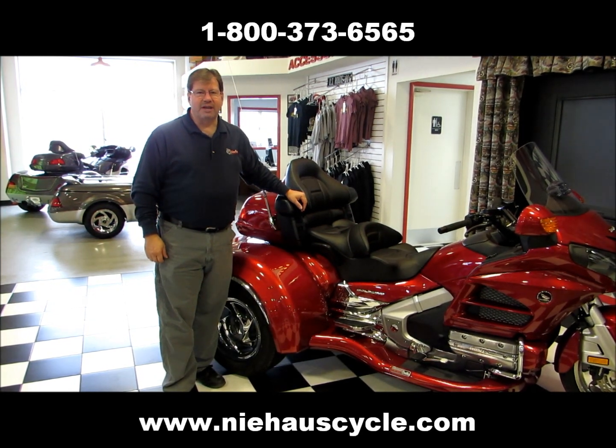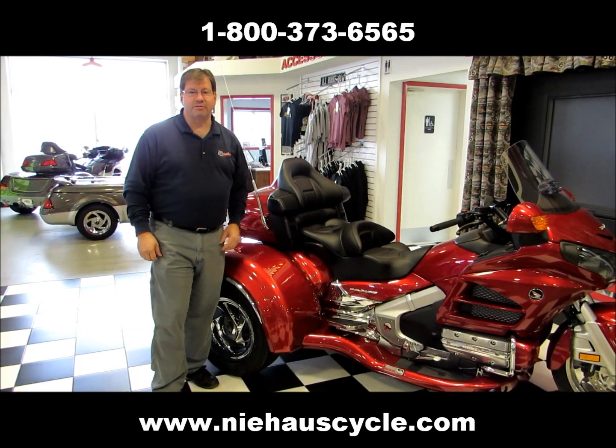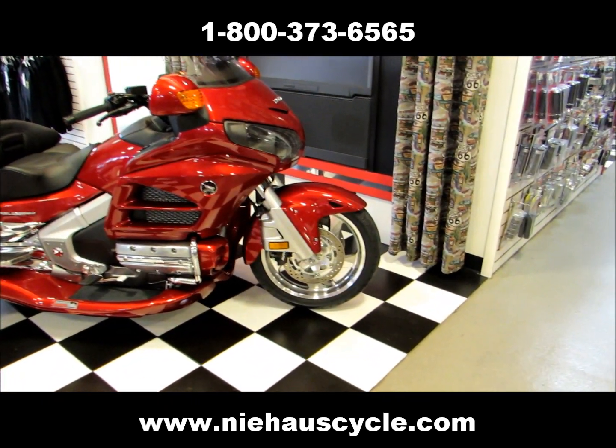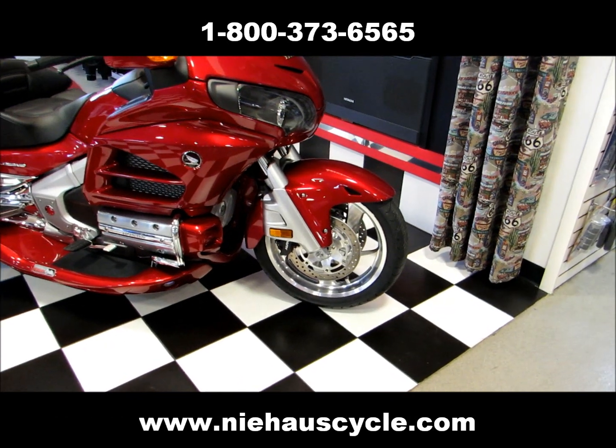Hi folks, I'm Bill Burke with Neyhouse Cycle Sales and we want to show you this 2013 GL1800 with the comfort package and Viper track conversion.